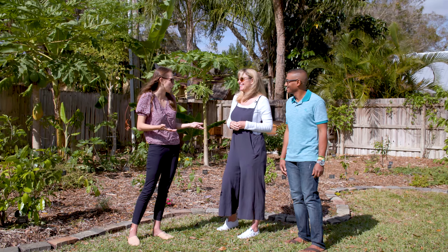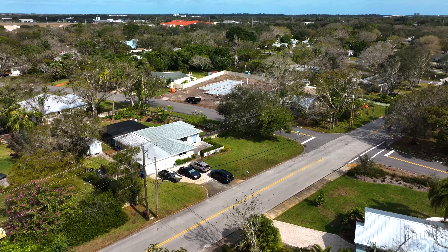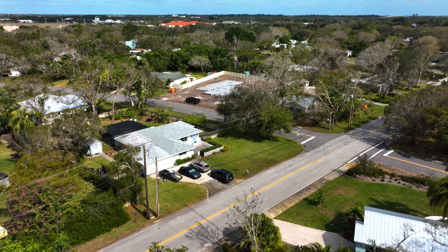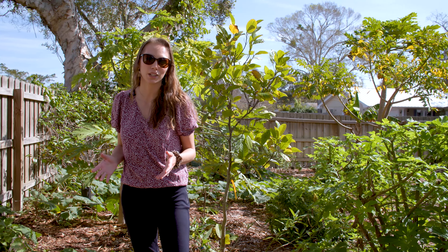Thank you so much for having us here today. Thank you for coming. Wow, what a fantastic episode with some of our natural treasures of our coastal community. Come visit and learn more for yourself.